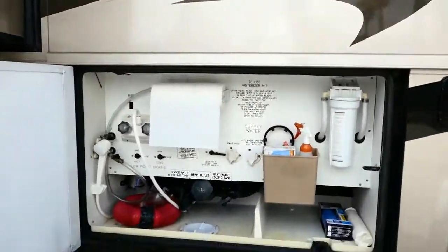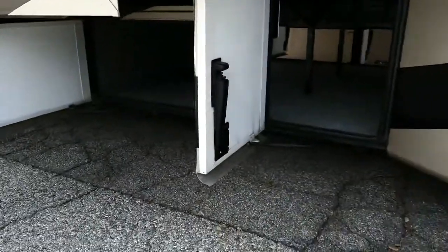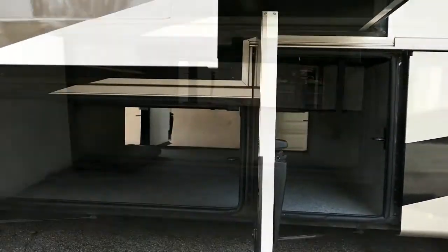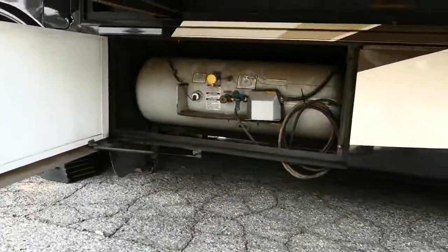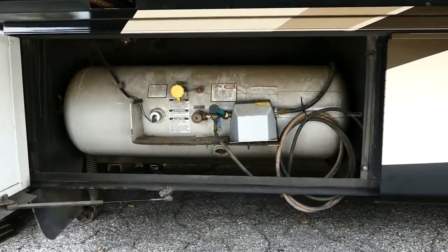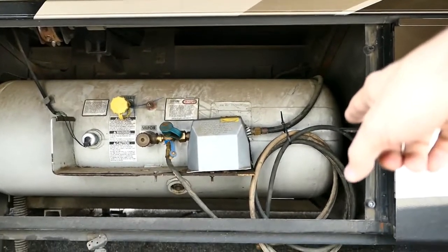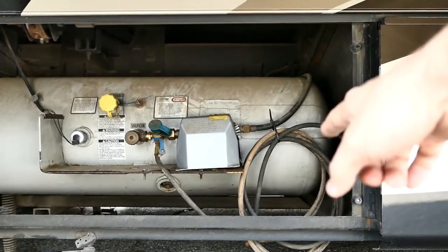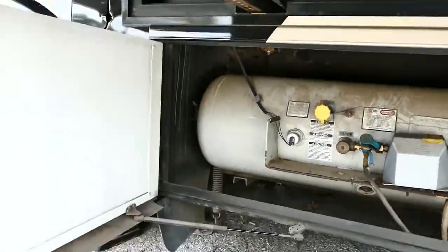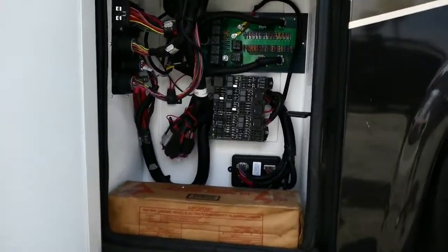Your sewer compartment has access from both sides. It's a 30-gallon propane tank. You'll also have the cable for being able to plug into an external tank for long-term use. And there's access to all your fuses — easy access.